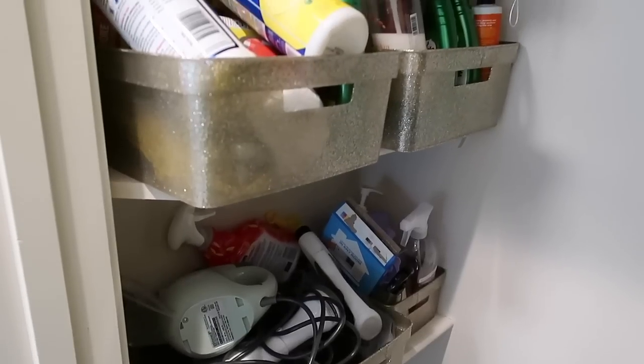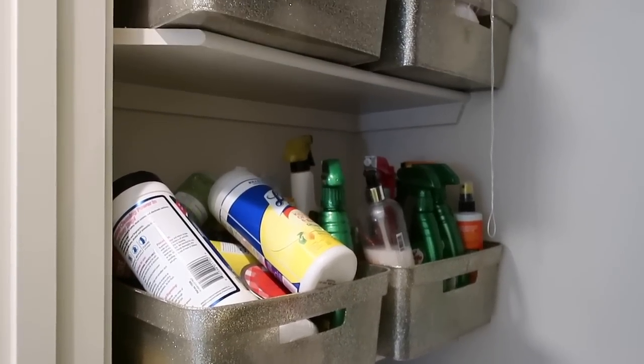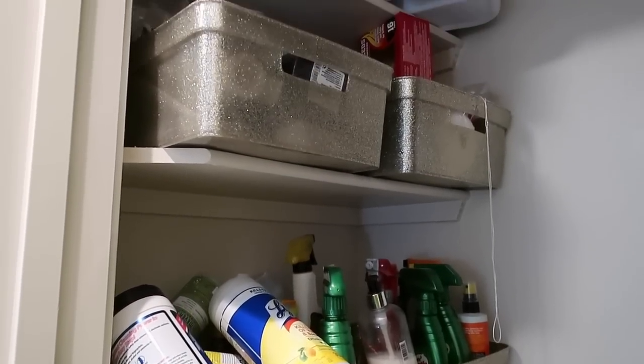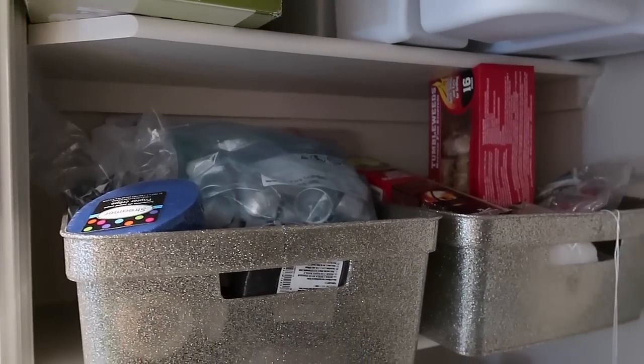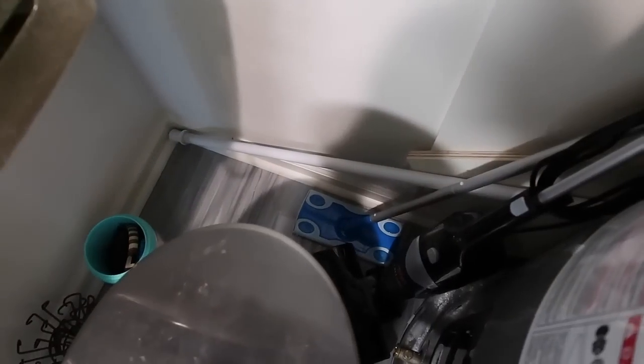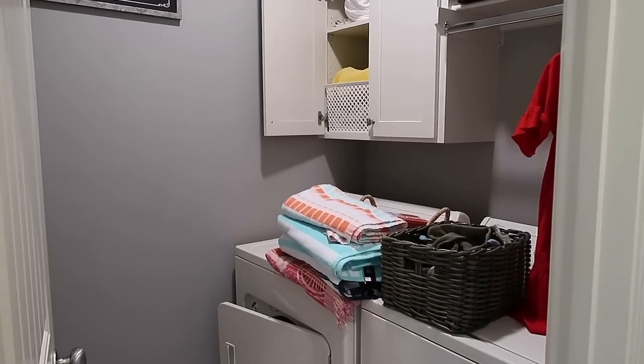Hey y'all, welcome back to my channel. Today's video is part one of my ultimate home declutter, deep clean, minimize, and simplify series. I had no clue what to call this, but all I know is I'm going from one side of the house to the other and we are going to completely reset my whole entire house.